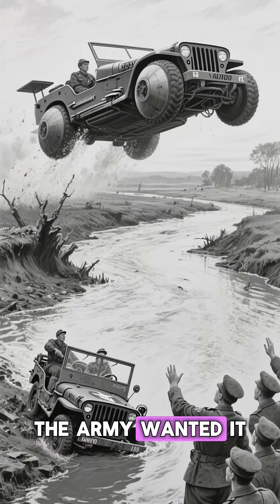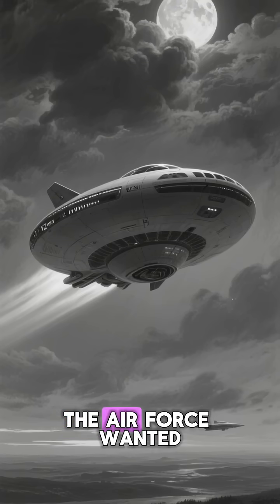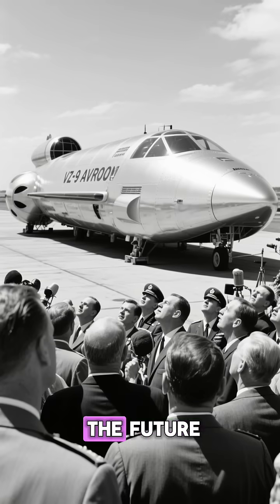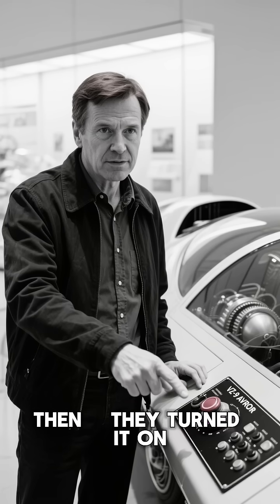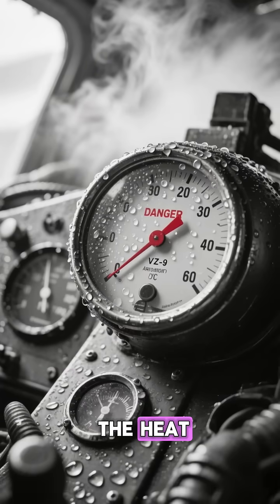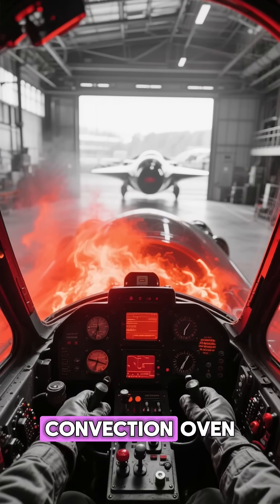The Army wanted it to be a flying jeep — it could hop over mud and rivers. The Air Force wanted it to be a stealth fighter. Everyone was ready for the future. Then they turned it on. The first problem was the heat. Sitting in the cockpit of the Avrocar was like sitting inside a convection oven.